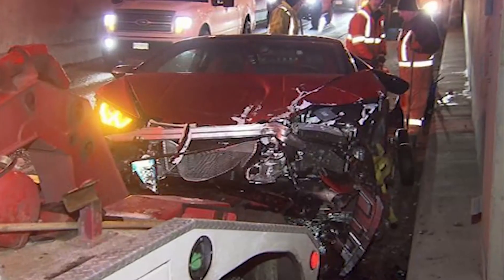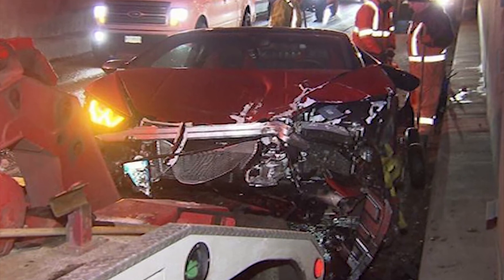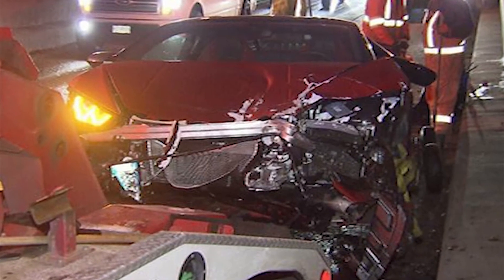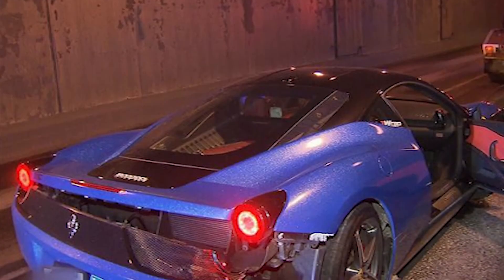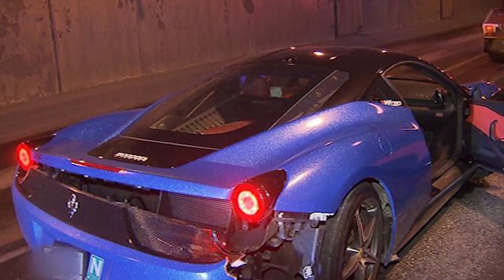Now this next story is a sight that many car lovers might find distressing to view — the crash between a Ferrari 458 Italia and Lamborghini Huracan, two of the most desirable Italian supercars both residing in Canada. The accident occurred in Massey Tunnel in Vancouver, Canada, when the driver of the Huracan rear-ended the 458 Italia, damaging the front of the Huracan and the rear of the Ferrari. To be honest, while the damage doesn't look too extensive, the Huracan looks to have come off far worse.